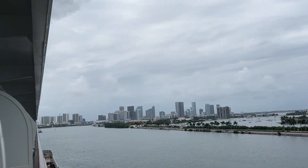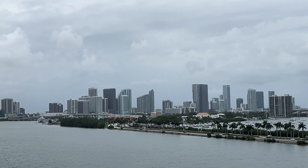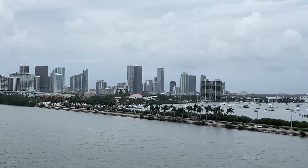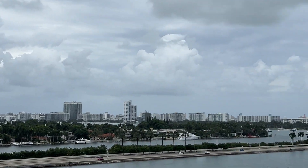Yes, we are still in beautiful Miami. It is 2:15 right now — we are not set to sail away until 4:30. It was raining earlier; the rain has subsided a bit. As you can see, we still have some clouds, but we're hoping for the best because we're cruising.